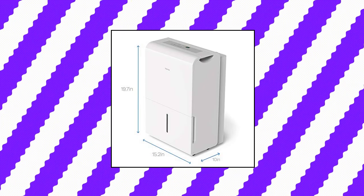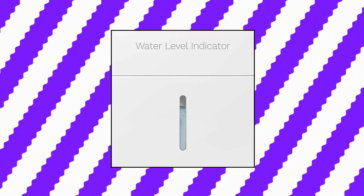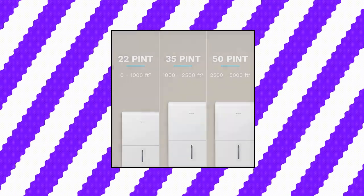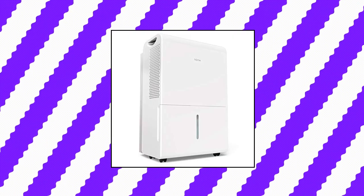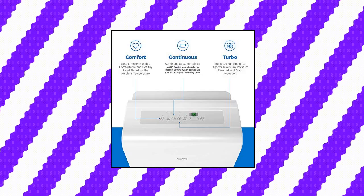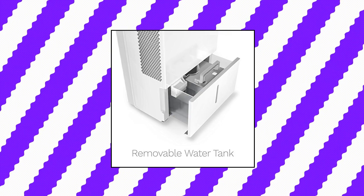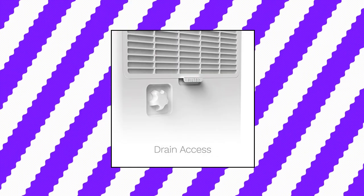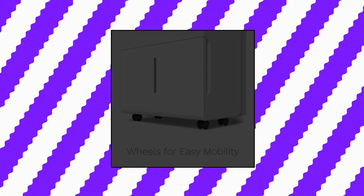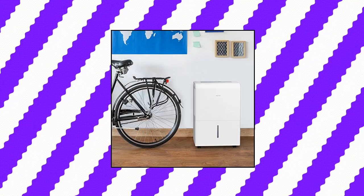HOMA Labs 1,500 square feet dehumidifier. Our dehumidifier removes up to 22 pints of moisture from the air per day. This ENERGY STAR certified model is fit for medium to large rooms, to quickly and effectively absorb moisture without racking up your energy bill. Designed for the modern home with a sleek clean look, convenient built-in wheels and handles, and a quiet fan that won't drown out your current binge-watching obsession.